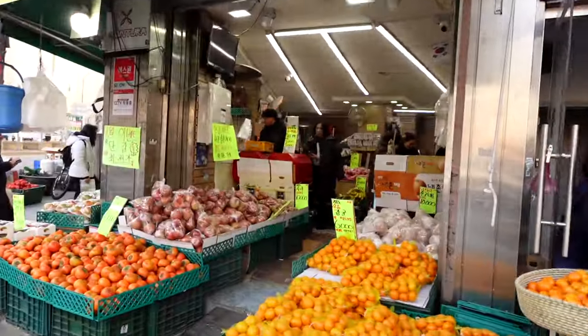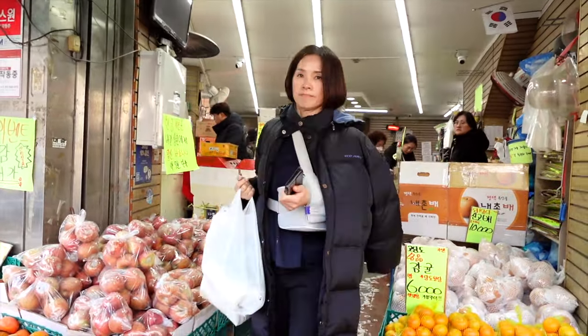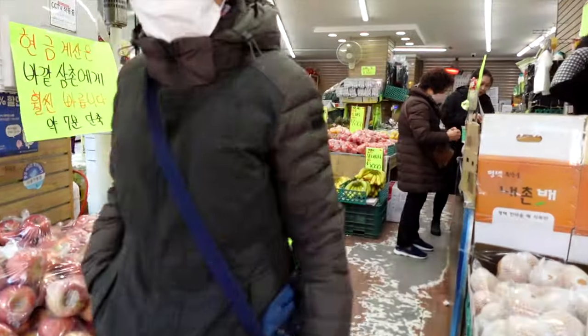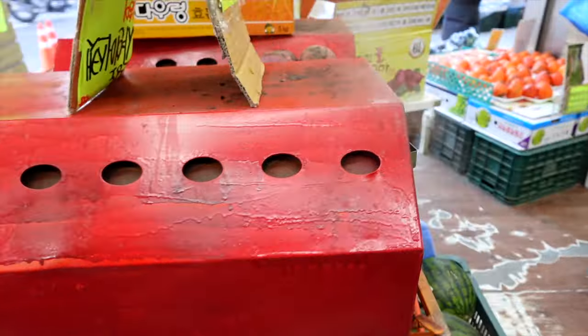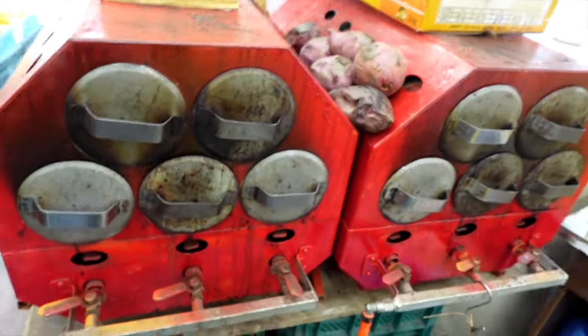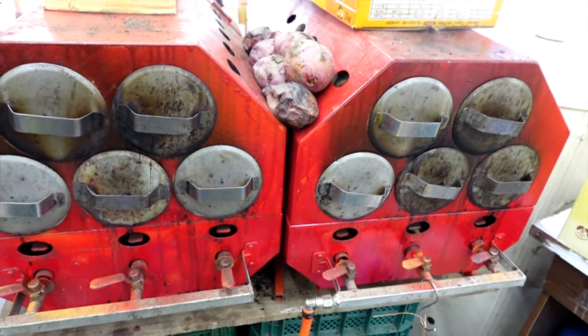Okay guys, there's one more thing I want to show you before we head out of Namdaemun Market — Korean sweet potato. They're roasting them right next to the Gate 5 sign. They have this roaster that roasts the sweet potatoes in, so I'm going to show you this roasting machine as well as buy some goguma.